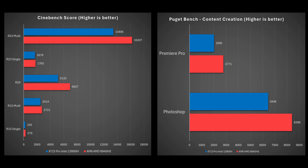Moving on to content creation, I used PugetBench to benchmark both Premiere Pro and Photoshop. AMD came ahead here — AMD has an advantage both in CPU and GPU, partly because it can sustain higher core clocks for longer periods of time. The GPU is often leveraged with certain effects in both Premiere Pro and Photoshop, taking advantage of Ryzen 9's Radeon graphics card.